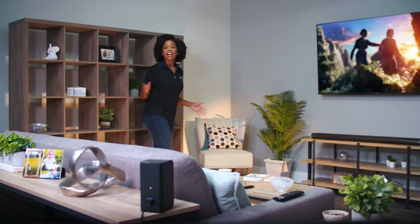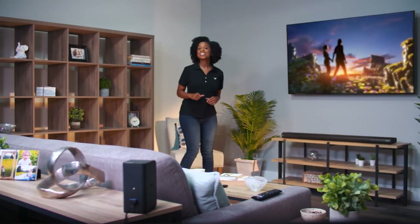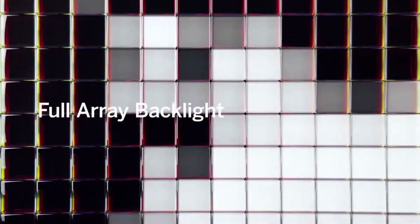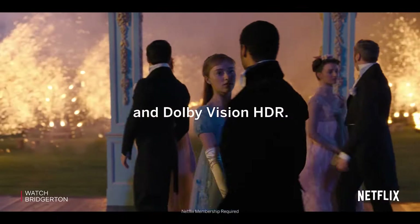Vizio has redefined value for the V-Series 4K HDR Smart TV. You'll escape into awesome entertainment with a combination of 4K Ultra HD, full array backlighting with Dolby Vision HDR,